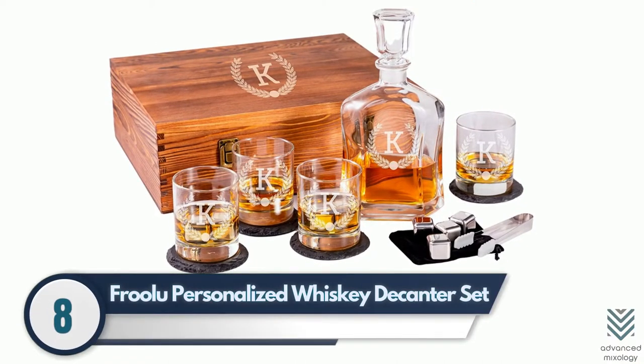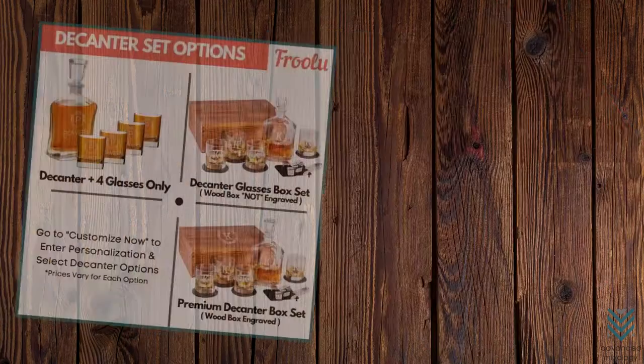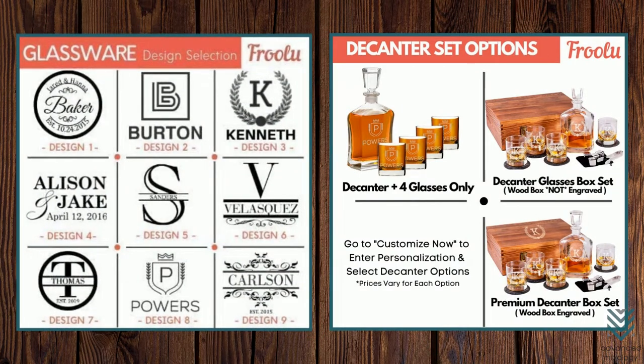Number 8: Frulu Personalized Whiskey Decanter Set. A personalized whiskey gift set that also makes a great bar display. The Frulu Personalized Whiskey Decanter Set is the perfect present because you can design each component however you like. You may choose from logos, text, or any illustration of your own for this drinkware and glasses collection made of durable materials which won't easily break or chip, intact with elegance behind it all.